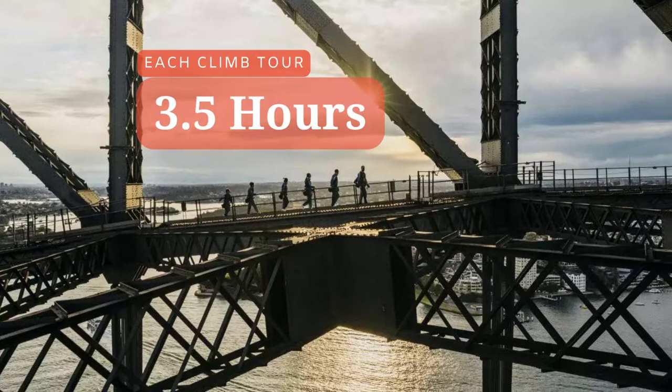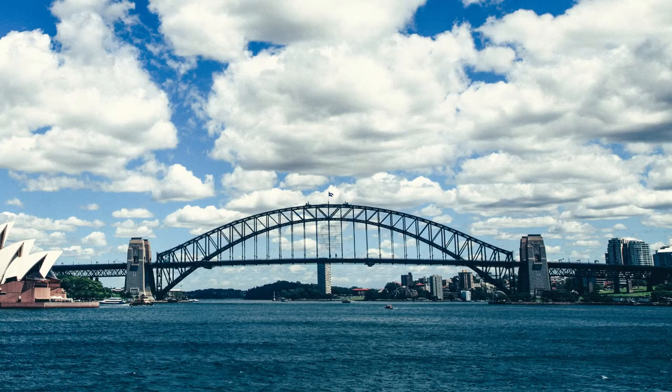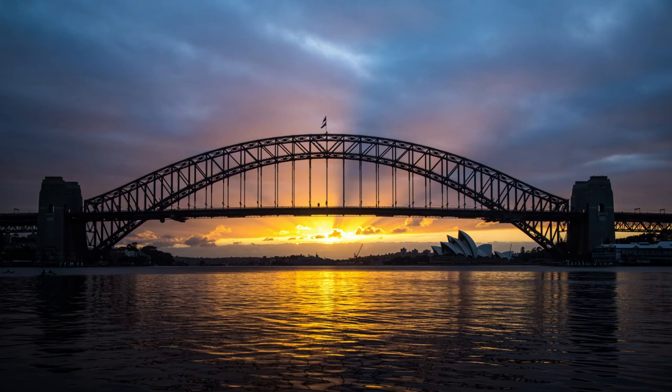It takes about 3.5 hours for each tour, including the preparation. You can imagine how stunning that would be, especially at sunrise or sunset.